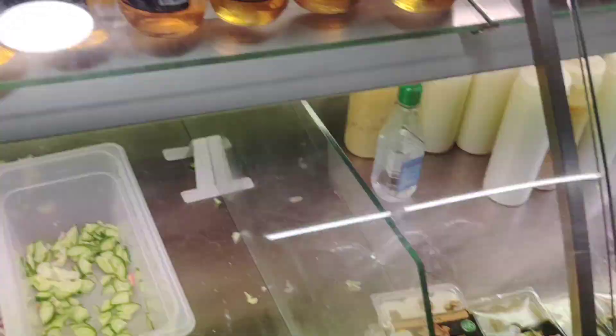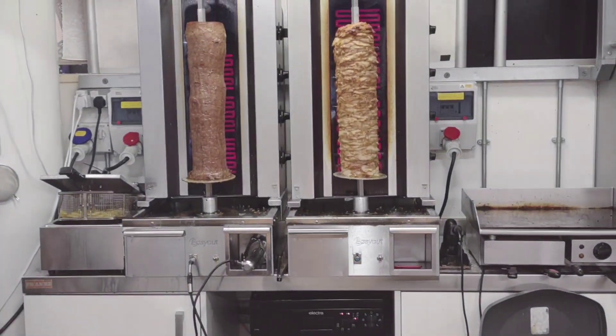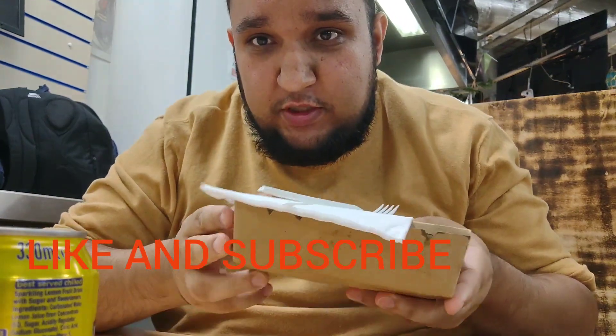Hello, welcome back to another food review. I'm in the mall in Blackburn. I'm going through Blackburn — more food reviews coming on soon. This one I've got a traditional Turkish doner kebab — there we go.